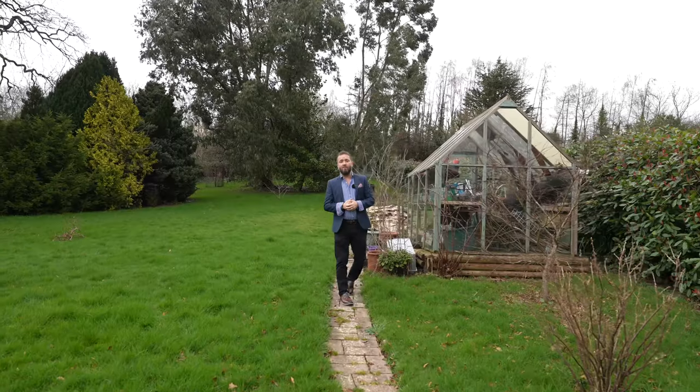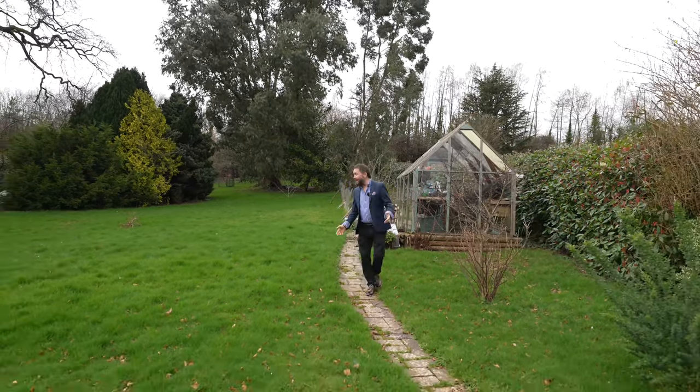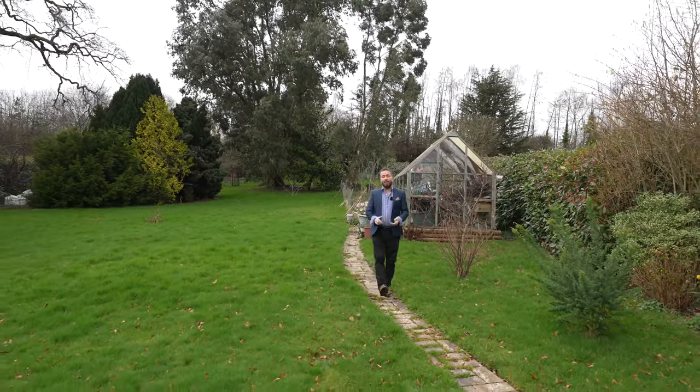So if 32 Castle Oak looks like your ideal home with its spacious accommodation and generous gardens, give us a call in the office and we'll arrange a viewing for you.